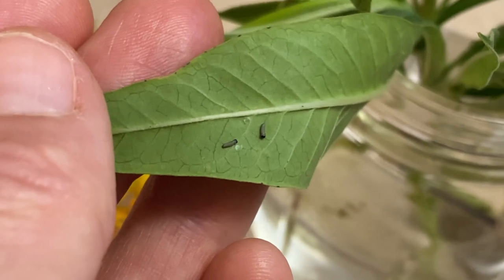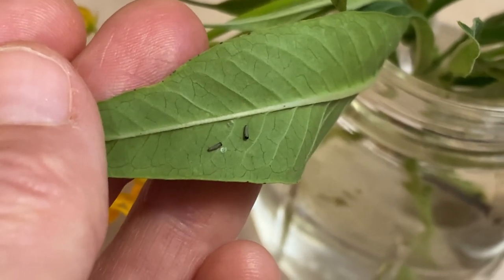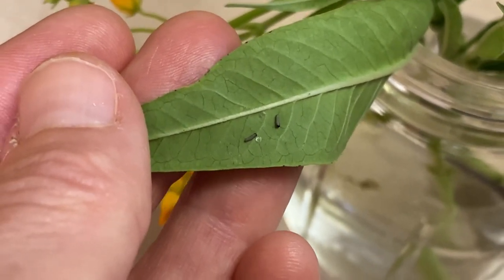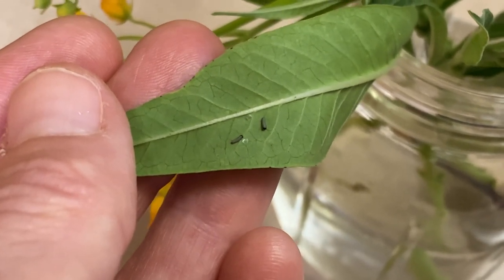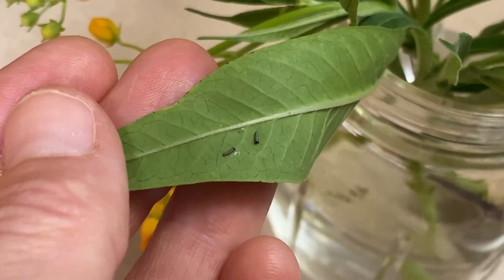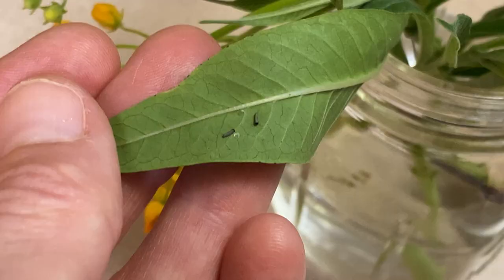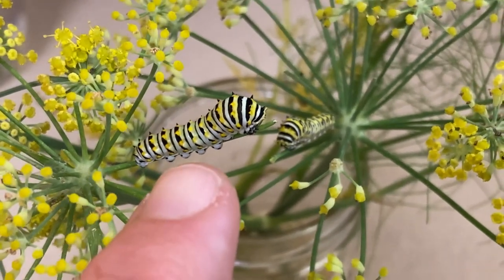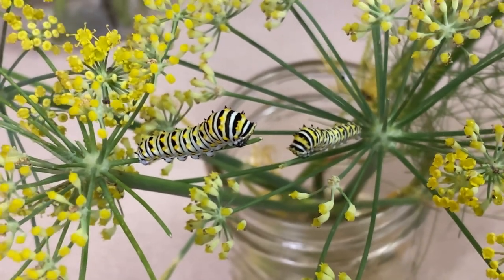Y'all, I'm so thrilled to get to show y'all this. Last night these were just eggs, kind of dark in the center, and sometime during the night or just now, they emerged. These are monarch caterpillars — do you see how tiny they are? They come out of the egg, eat part of the shell, and now they're going to start eating the leaves. This is just so magical. I've actually never witnessed this myself because I usually don't collect the eggs, but I felt I needed to given all the different kinds of predators around. These Eastern Black Swallowtail caterpillars are getting bigger and bigger — they are just eating and pooping, doing what they do best.